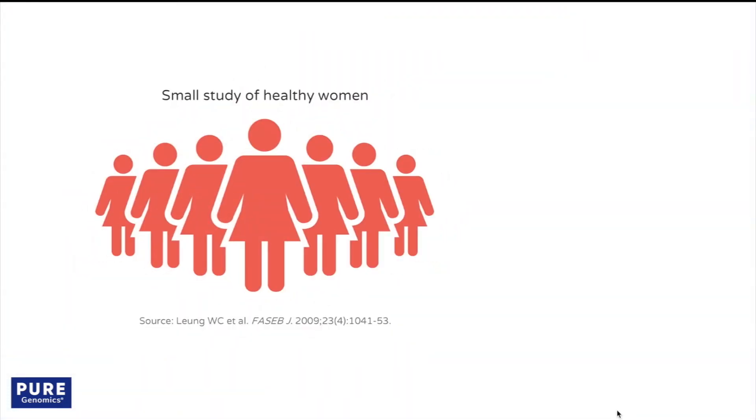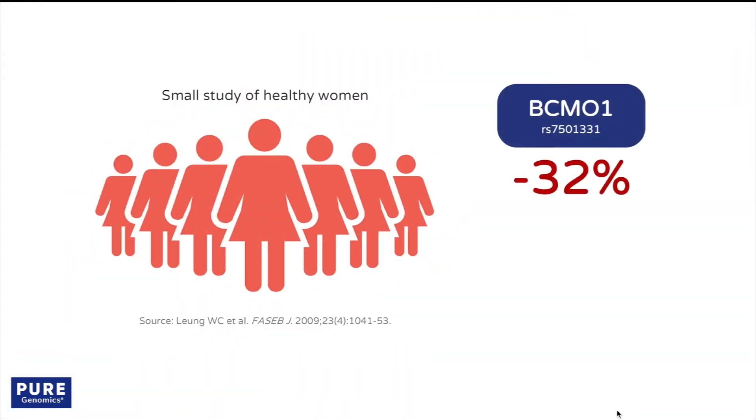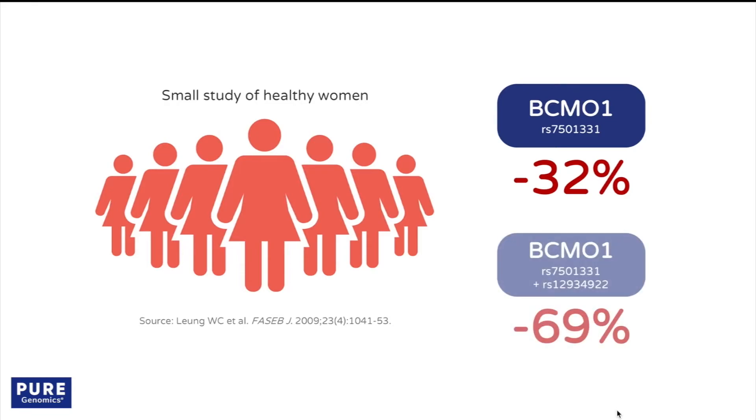In a small study of healthy women, individuals with one of these SNPs had a 32% reduction in conversion capacity, while those with both SNPs showed a 69% reduction.